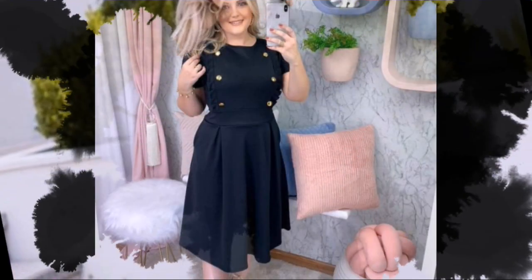Beautiful design, stylish design with button and pleat — that's the style.